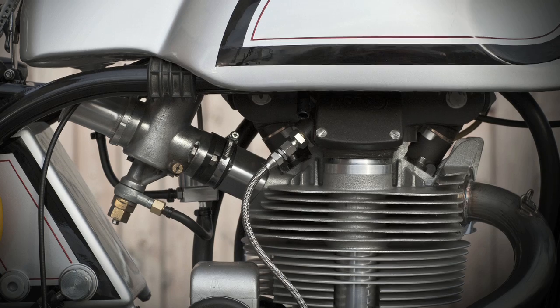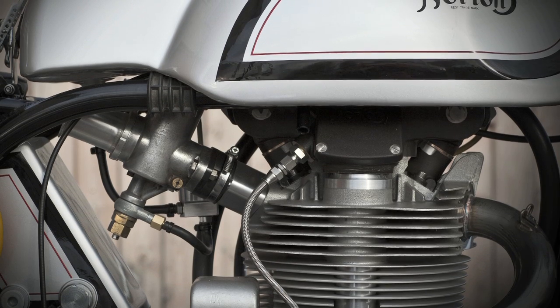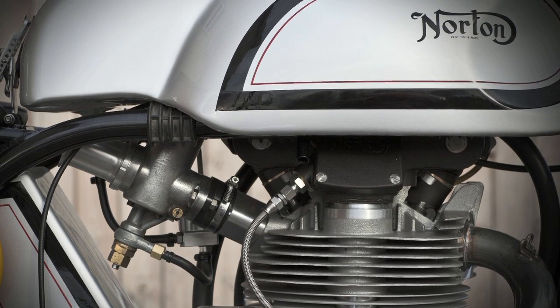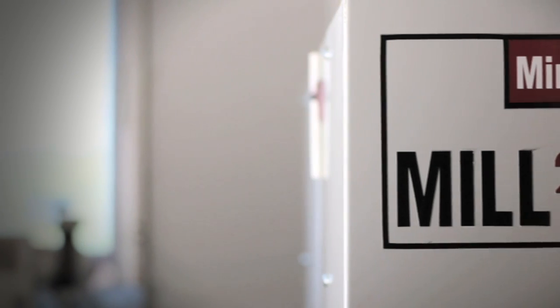The next phase, having designed the engine, was to decide how we were going to produce it. It was only quite late in that process that we looked at the option of purchasing our own machine and manufacturing the parts ourselves. It was at that stage we started talking to Haas and ended up buying a Mini Mill 2.